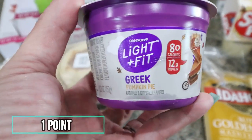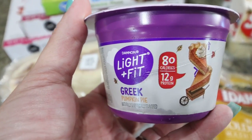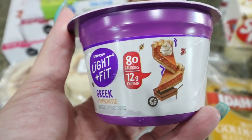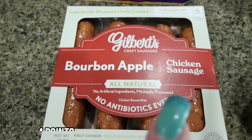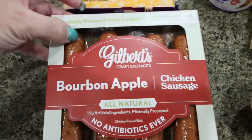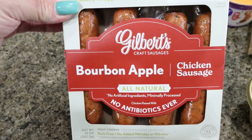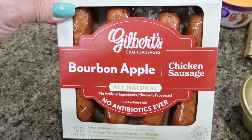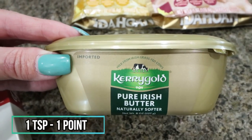You know me and my pumpkin addiction — Light and Fit from Dannon has pumpkin pie yogurt, so I grabbed one and I'm probably going to have it today before I head to Hawaii tomorrow. I'm currently filming on Wednesday. I also grabbed the Gilbert sausage I haven't tried yet — the bourbon apple flavor. It sounds so good. I love having these on hand for the easiest, quickest lunch or dinner, so I'll save them until I get back and we'll try them in a what I eat in a day. I also picked up some Kerrygold pure Irish butter — the spread, not the sticks.